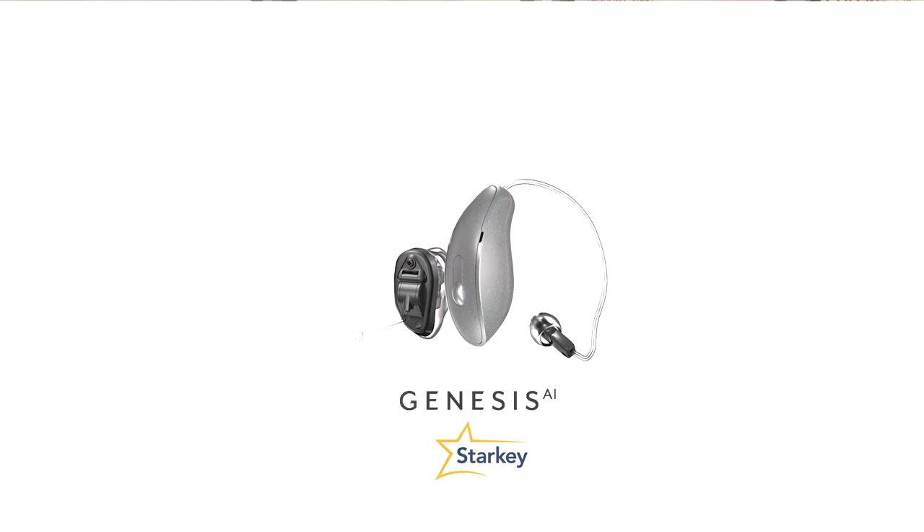It's called the Genesis AI product line from Starkey Hearing Technologies. And there are literally too many things for me to be able to share with you in a reasonable amount of time or to be able to hold your attention for the entire time. So I want to focus on just three of the things that I think are really, really important about this technology.